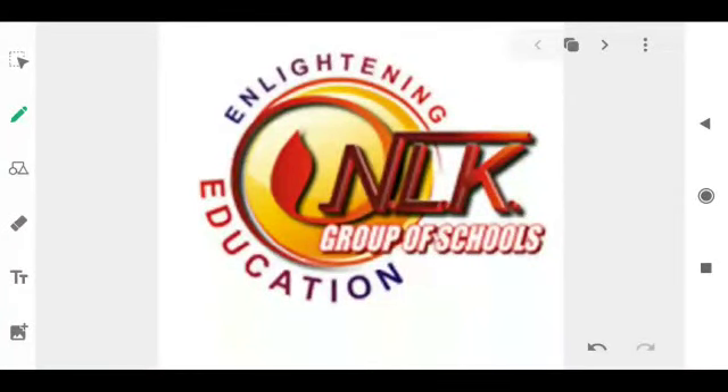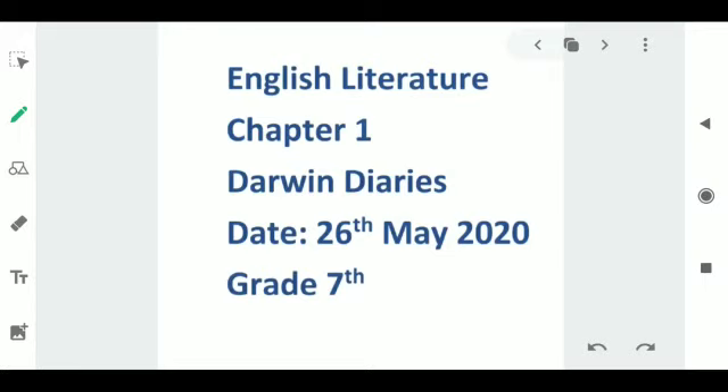Good morning Grade 7 and welcome to the online classes of NLK Group of Schools. Today we will continue with Chapter 1 of English Literature, Darwin's Taris. Note that this is Part 3 of the video and we have already completed Parts 1 and 2. I hope you all have watched both the parts. So let's continue with today's content, but before that, let's have a quick recap of our previous two classes.